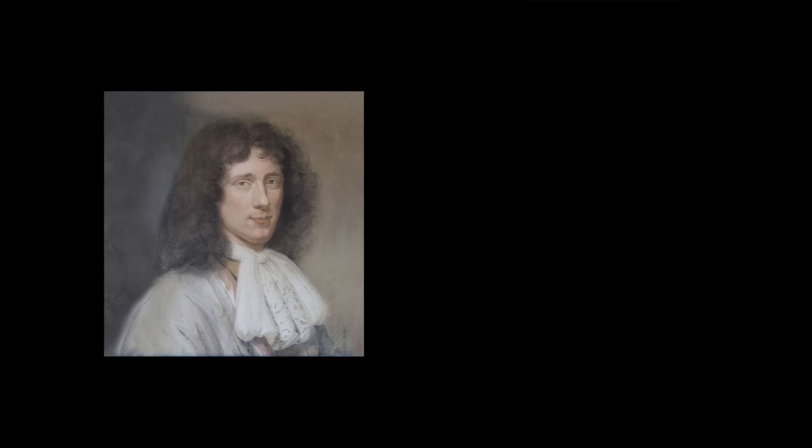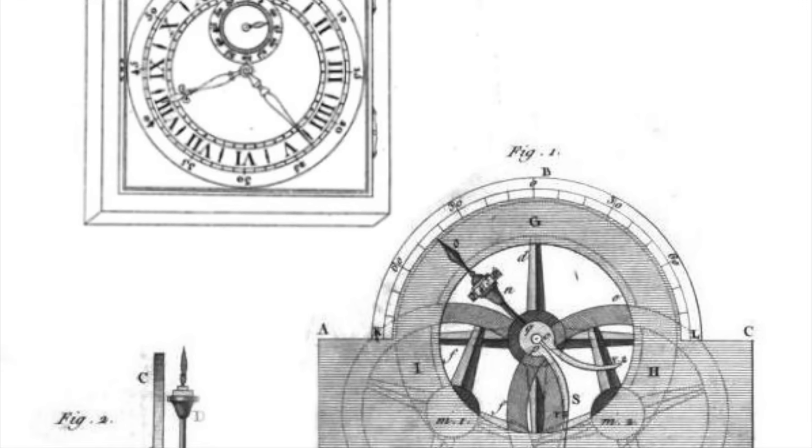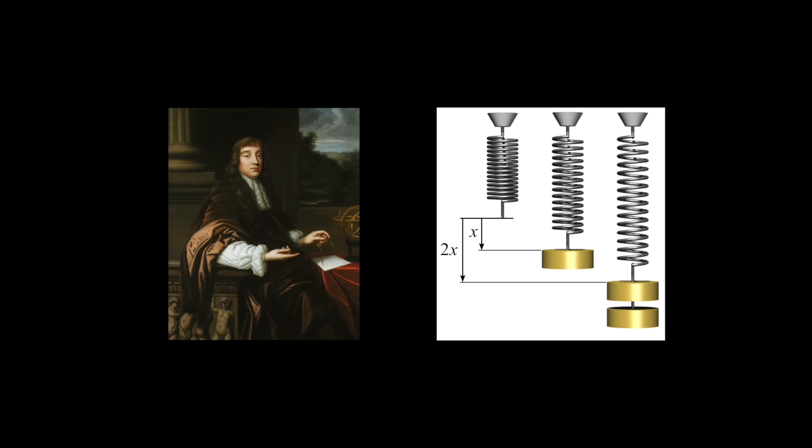Christian Huygens, who is credited with inventing the pendulum clock, tried his hand at creating a marine chronometer using a balance wheel and spring. Although his design was not successful, it did inspire others, such as Robert Hooke, famous for Hooke's Law of Springs. In 1714, the British government offered a prize for the development of a marine chronometer, totaling up to 20,000 pounds, which at the time was a load of money.